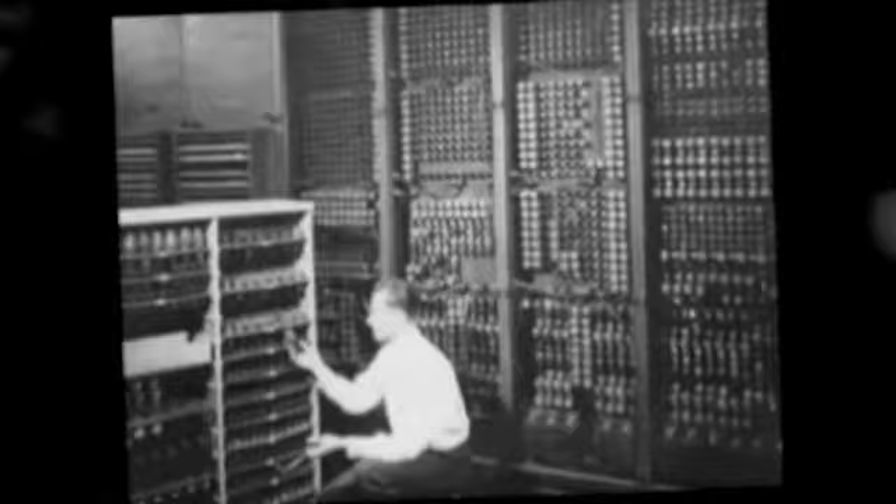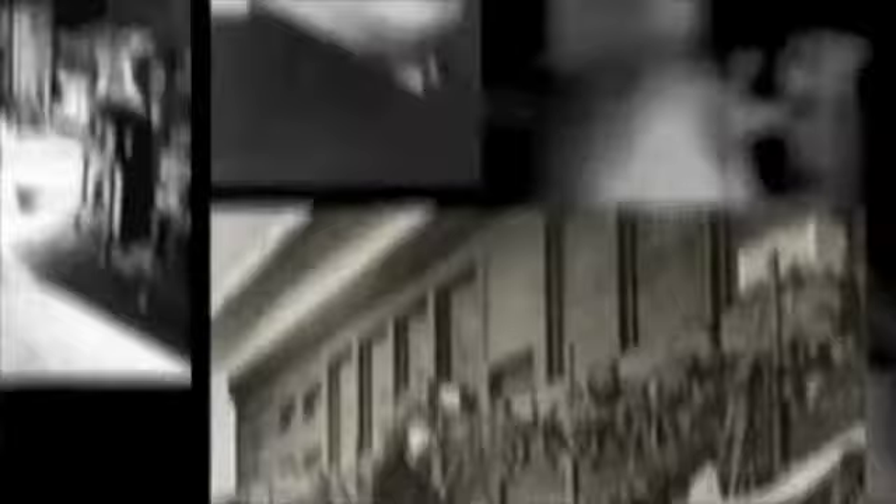In the field of computer sciences, the 40s was a good decade in terms of achievements. ENIAC, short for Electronic Numerical Integrator and Computer, unveiled on February 14, 1946, was the first general-purpose electronic computer. Designed and constructed by John Mauchly and J. Presper Eckert of the University of Pennsylvania, it was a digital computer capable of being reprogrammed to solve a full range of computing problems.